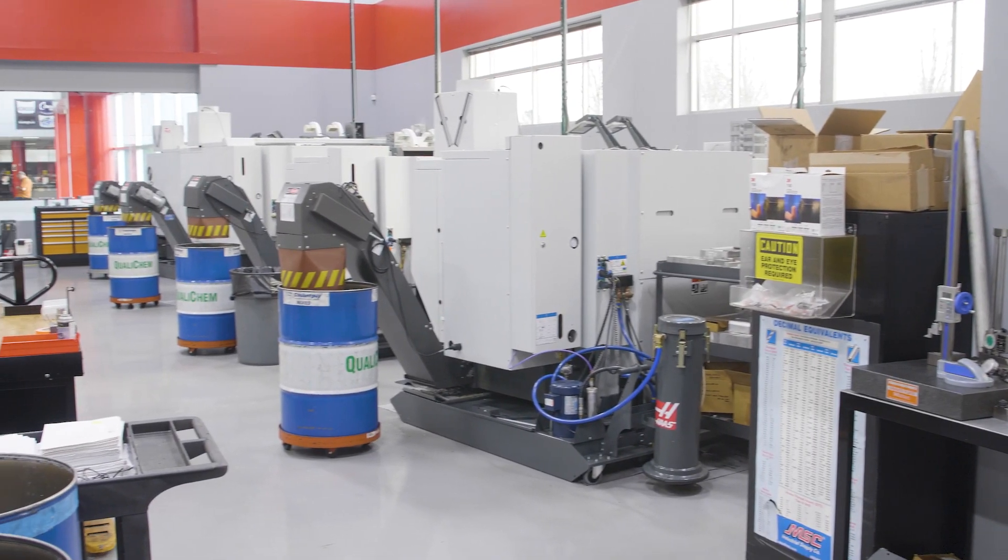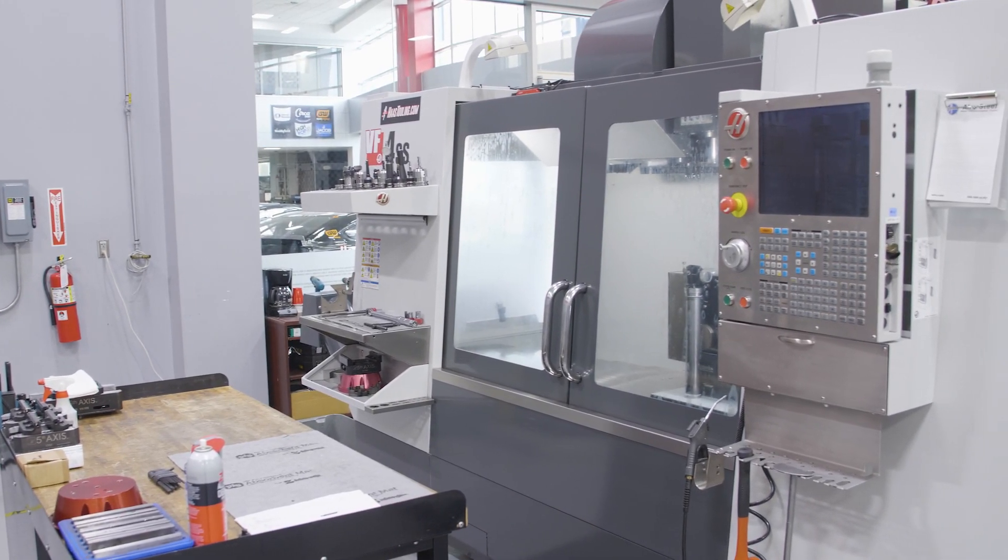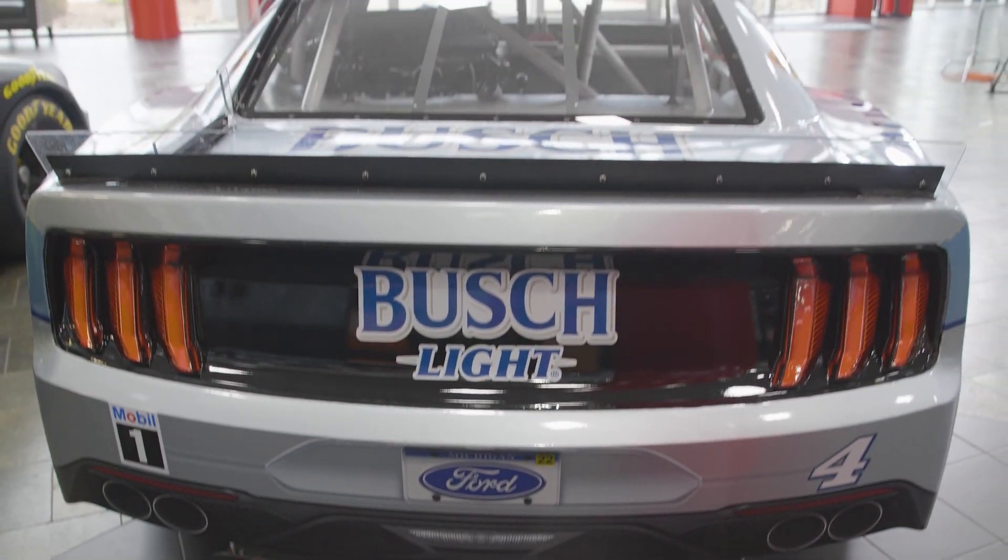I noticed the shop is still in there cranking away. We're still making parts. We really have changed our business model with the next-gen car. One thing that wasn't really talked about much early on was all of the tooling and fixtures and jigs and everything that had to be made to build these cars. So that still gave us a lot of work at the first of this year.